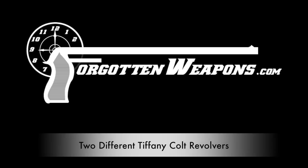Hi guys, thanks for tuning in to another video on ForgottenWeapons.com. I'm Ian, and I'm here today at the James Julia Auction House. I'm taking a look at some of the guns that they are going to be selling in the March of 2016 auction.